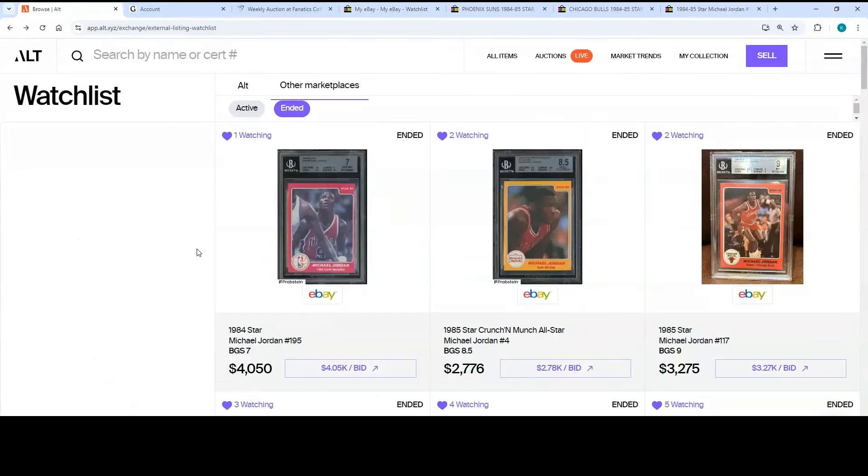I'll do another auction report after another five or six days, so around this time next week I'll fill you in on what ended and what the prices went for. We'll also take a look and see where the Goldin Elite auction is at, since that'll be another week and a half once I do a video next week — 18 days left on that one. It was great spending time with you today — I hope you enjoy what you've heard.